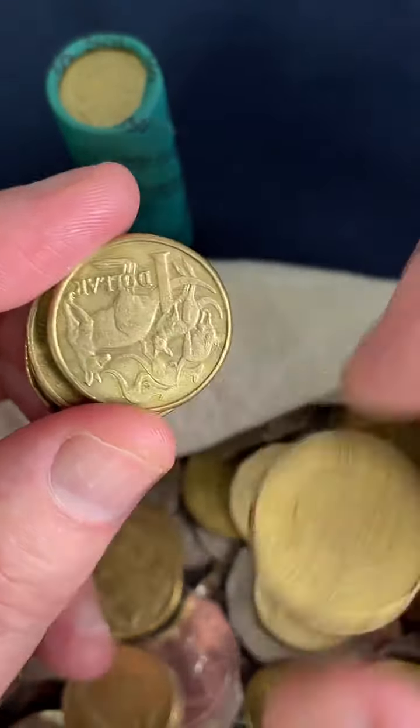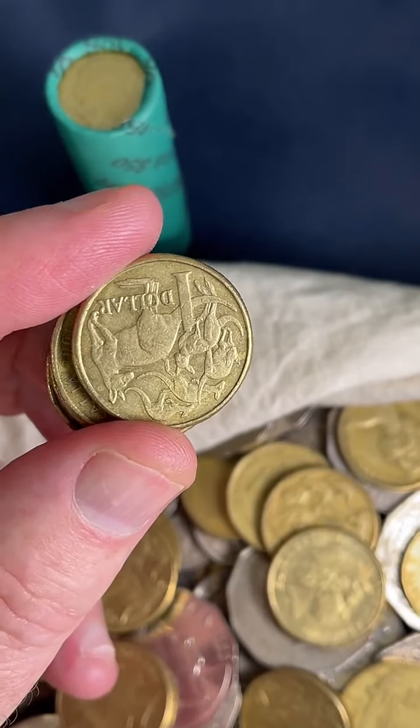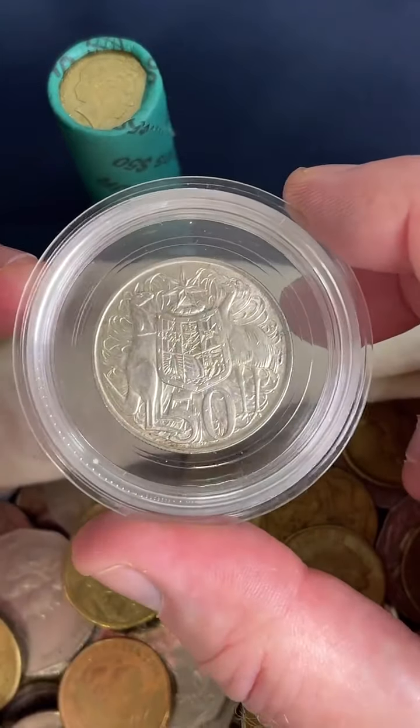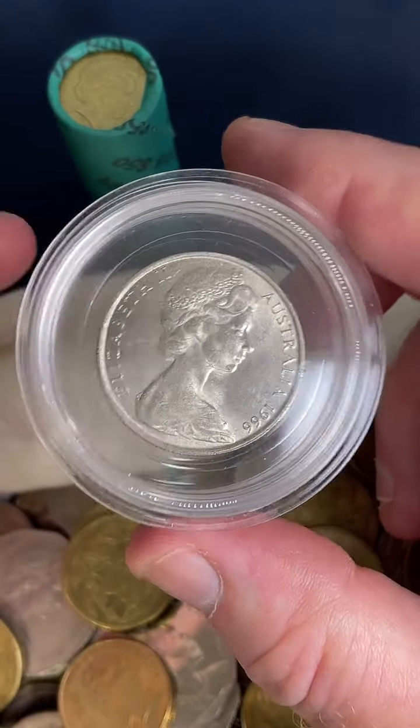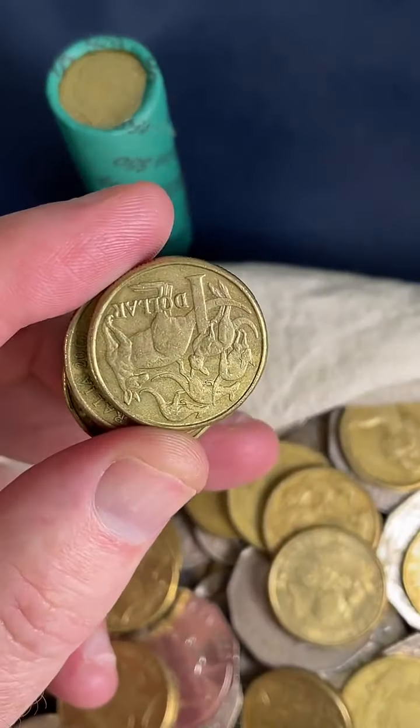Do you have a round 50 cent coin? Yes, I do. Someone asked to see it before — that's the round 50 cent coin right there. 1966, 80% silver. Nice.